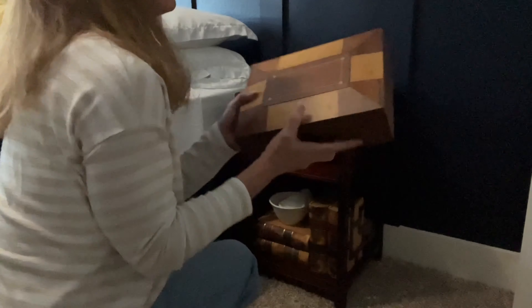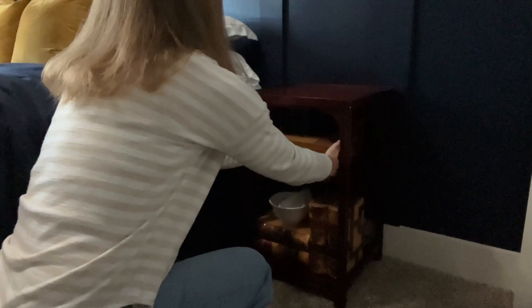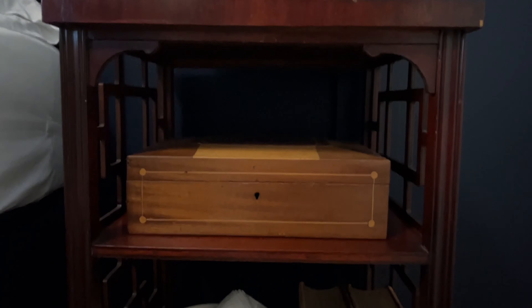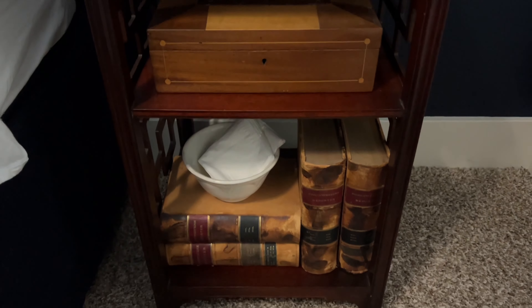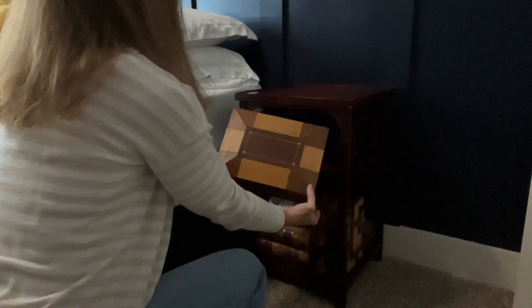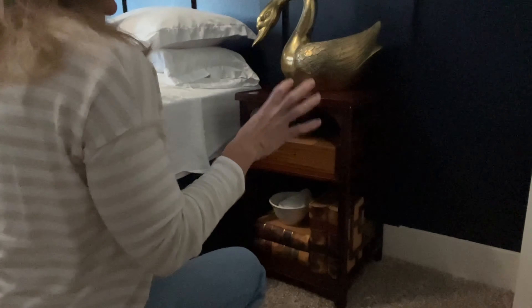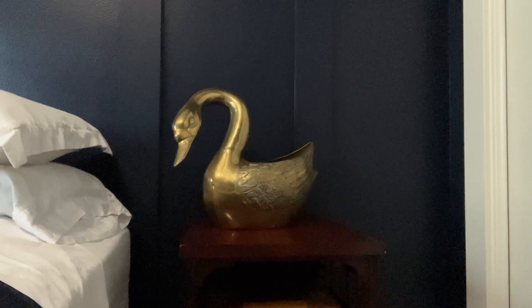I'm just dusting off this wooden box that I got. The lighting is terrible, but it's a similar tone to the leather books. I love this box — the top little inlay I just think is beautiful. Now, one of the things that I took off of my kitchen island was this brass swan, and I really like it. It won't fit in the built-ins in the living room, so I decided to try it here.